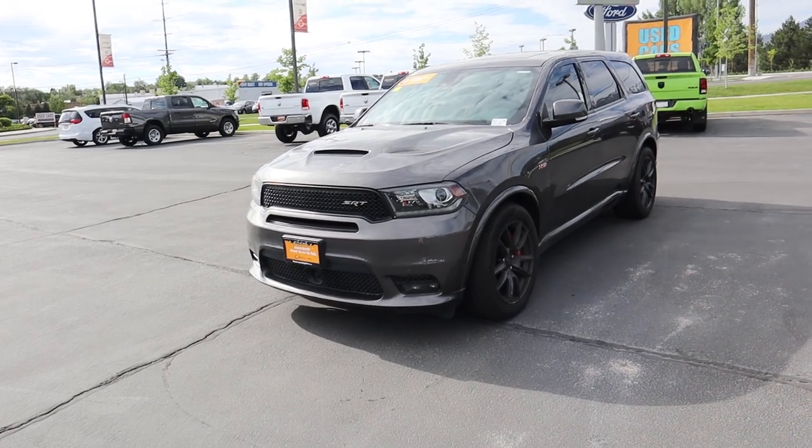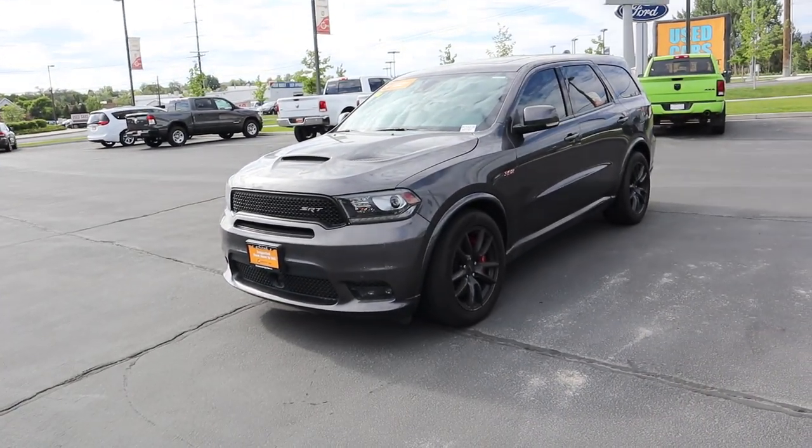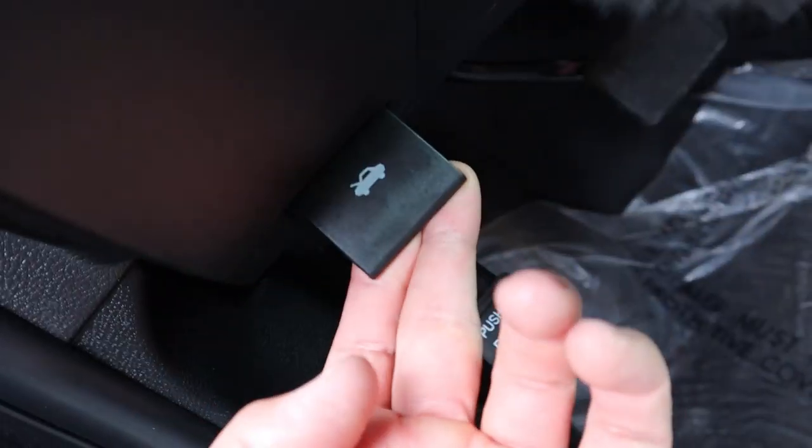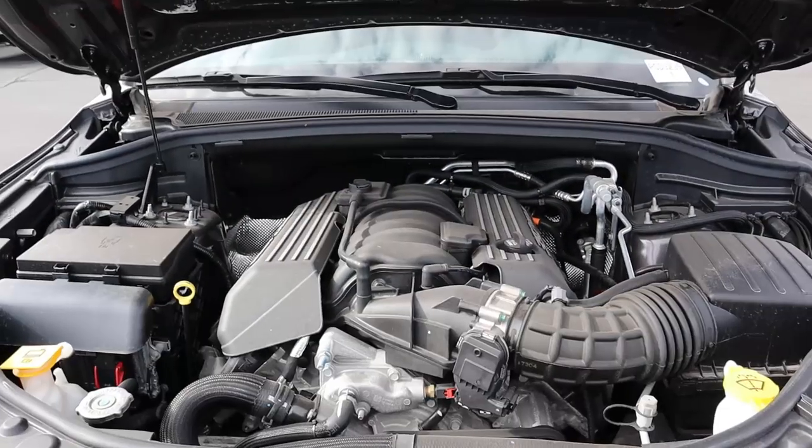Hey everyone, it's Ben Hardy here. In today's video we're going over a used SRT Durango — these are a great deal now that they are pre-owned with a few miles. This one is certified pre-owned, so it does have an extended warranty. A huge shout out and thank you to Dodge Ram here in Provo for providing us with this SRT Durango. I'll include a link to their inventory where you can view this vehicle and others.